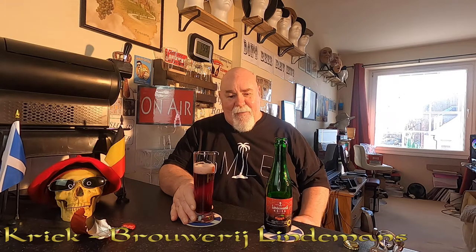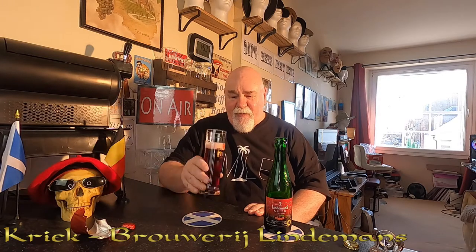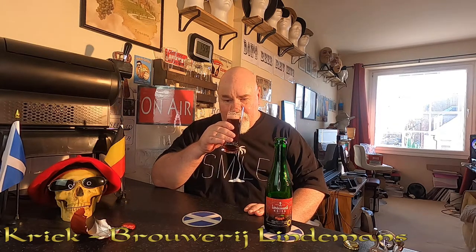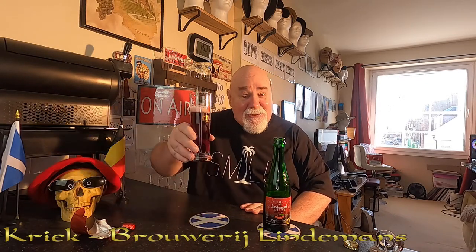Cherries on the nose, but it's not just cherries — there are beer elements in there, maybe a bit of a malty presence. It's a beautiful smell. It smells like dark cherries. Anyway, cheers my dears!